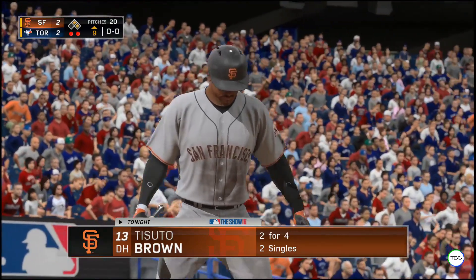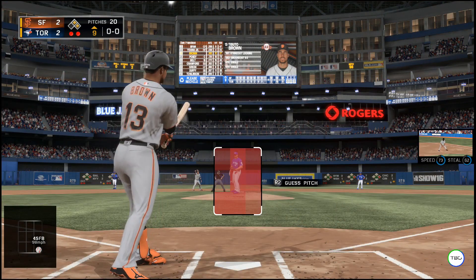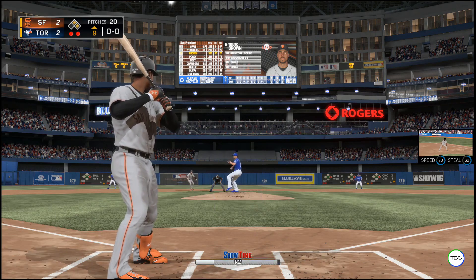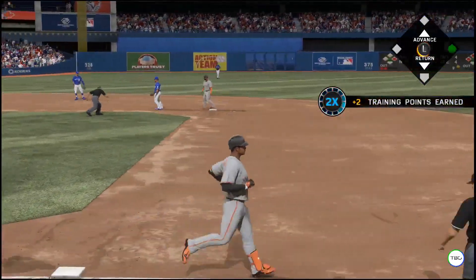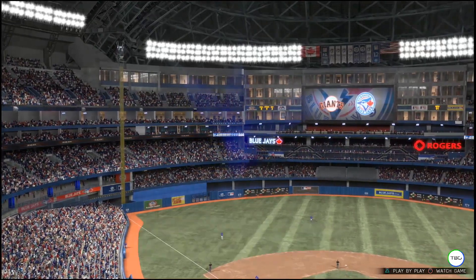Catfish Brown will stride in — he singled in his last plate appearance. Floyd pauses, here comes the first pitch, grounded to short. Two out, and the inning is over. They let him off the hook here by scoring no runs despite the two baserunners.